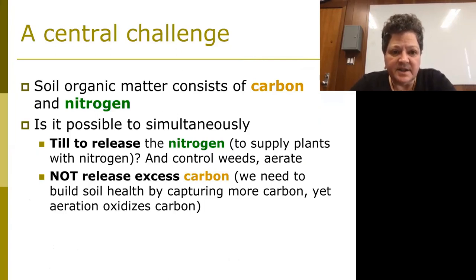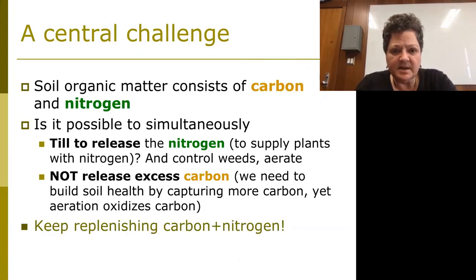A real challenge is that we want to release nitrogen, which releases carbon at the same time. But we're also trying to sequester some of that carbon — fix it into those little sandwiches of aggregates. So we don't want to release excess carbon. There's a contradiction: we need to release some nitrogen, which will release some carbon, but we also need to build organic matter. Well, replenishing carbon plus nitrogen — we used to talk about managing nitrogen through the four R's, right time, right place. But I think we need a fifth, and that's carbon: to think about how we manage nitrogen through carbon.